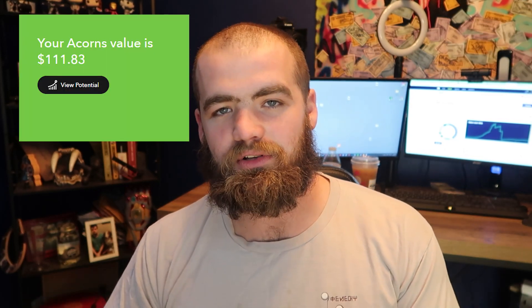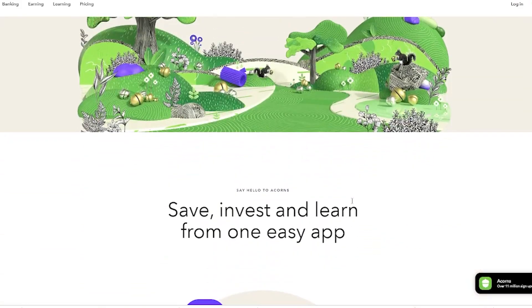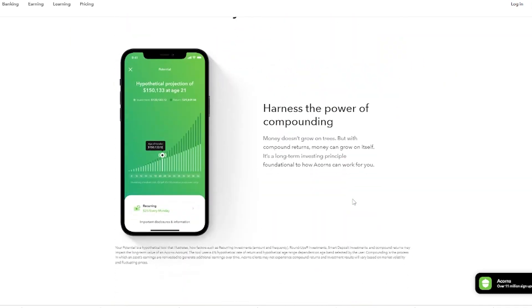The first one is my Acorns account — this is a challenge I'm doing where I invest $10 a week to prove you don't need to overcomplicate things. The grand total for this account is only $111 and I'm up about 1%, using the aggressive portfolio. The beauty of Acorns is you don't have to actively manage it — you can just invest and forget. The issue is they charge a monthly fee ranging from $3 to $5, which I think is a little expensive, but you can still make money. I just think there's better opportunity elsewhere.